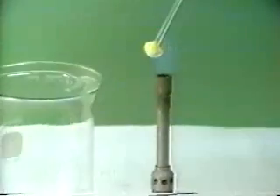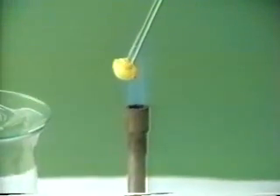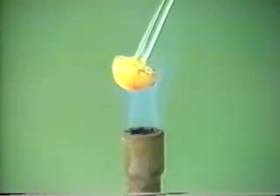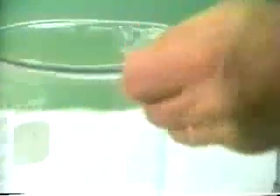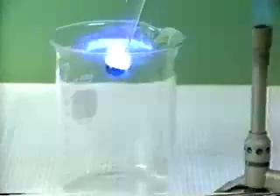If sulfur is heated in a Bunsen flame until it melts, it will burn in air. When it begins to burn, we plunge it into oxygen gas, where it burns even more brightly. In oxygen, it burns with a bright blue flame, producing the pungent-smelling gas sulfur dioxide.